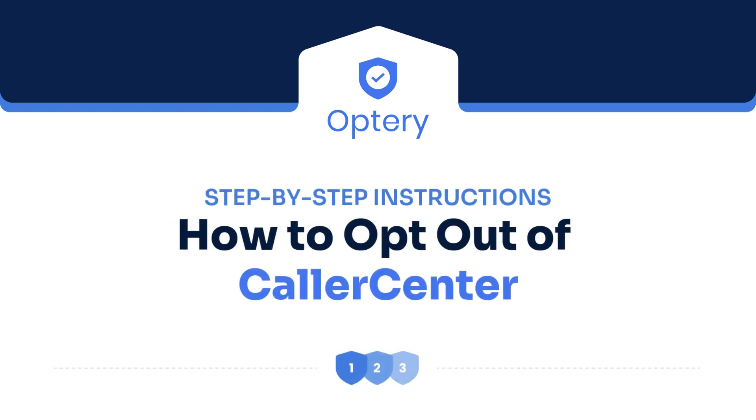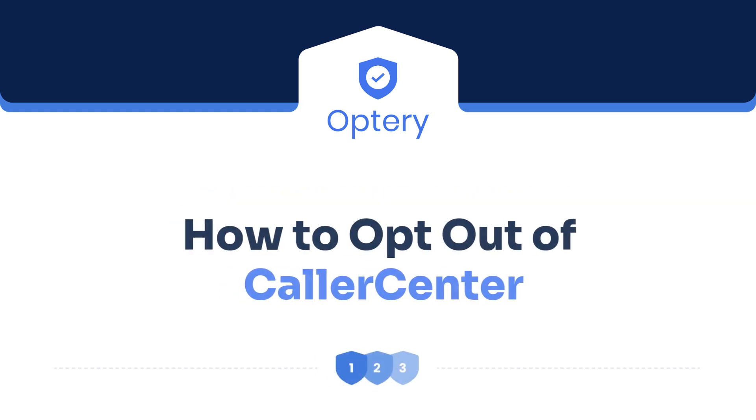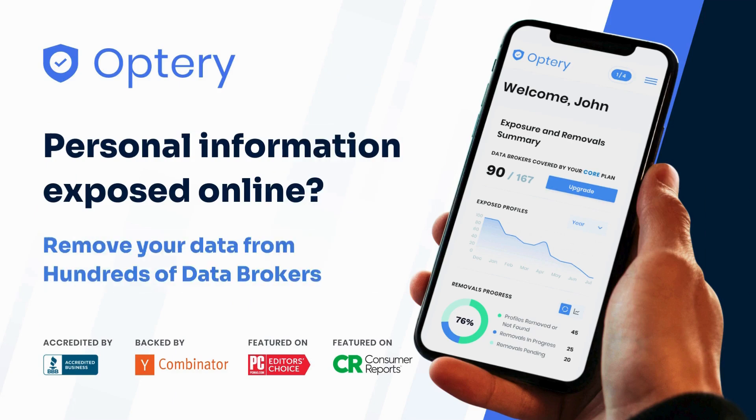Hi, this is Jake at Optory. Here are the step-by-step instructions for removing your information from CallerCenter. This is brought to you by Optory, the best company for removing your personal information from the internet.